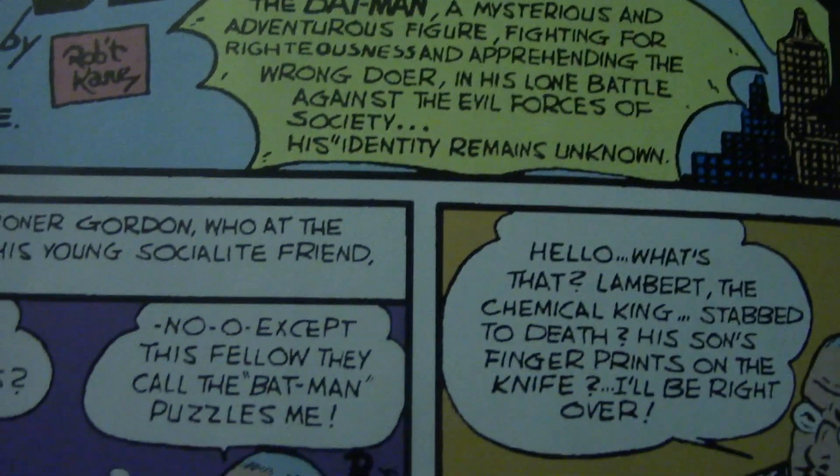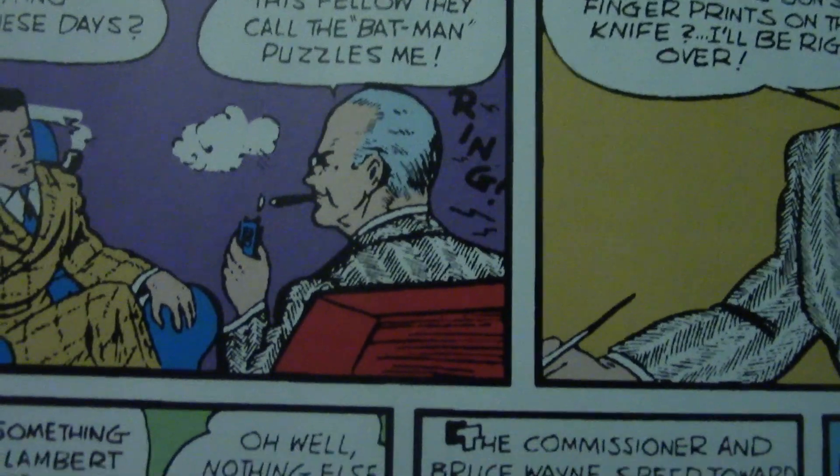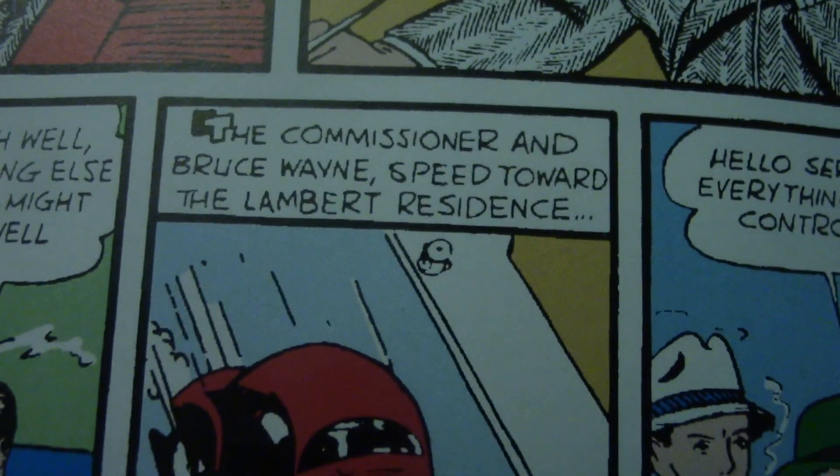In this first issue we get introduced to Bruce Wayne, Jim Gordon, and Batman — characters who have obviously lasted since the very beginning of the series. The issue begins with Bruce Wayne and Commissioner Gordon just having a conversation when the commissioner gets a phone call that a Mr. Lambert has been murdered and his son's fingerprints have been found on the knife that killed him. Commissioner Gordon invites Bruce along and the two of them head over to the crime scene.